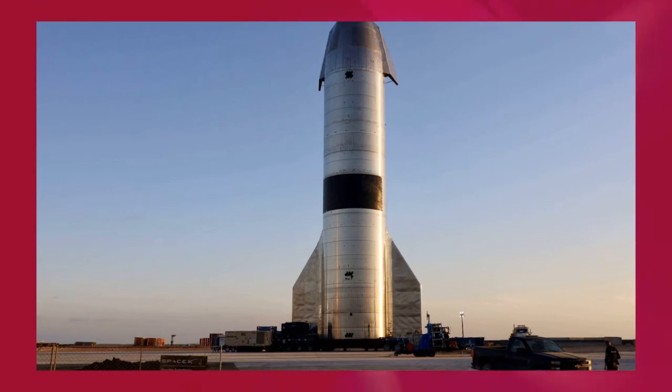If Starship SN15 and its tanks, flaps, and Raptors are all in impeccable condition, it's not impossible to imagine that SpaceX could do what it did after Starship SN8's near-total success and scrap Starship prototypes SN17, SN18, and SN19 before work really begins. While unlikely, SN15 could even fly a second time in that scenario.